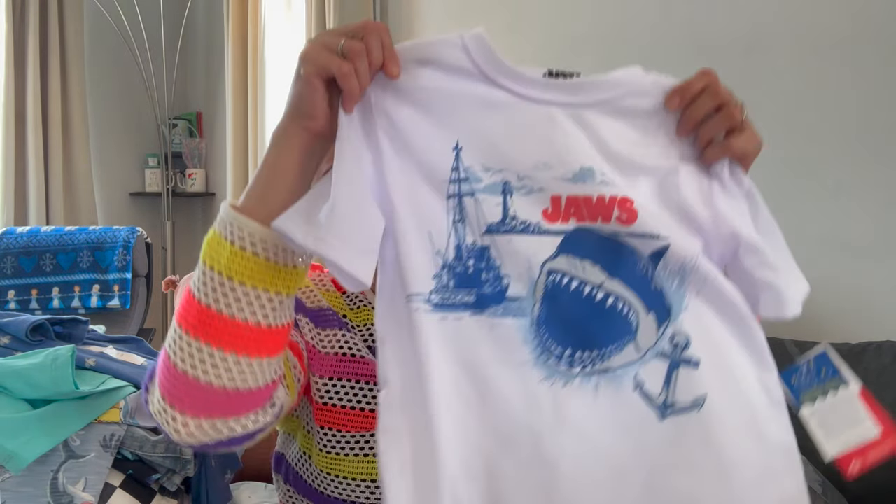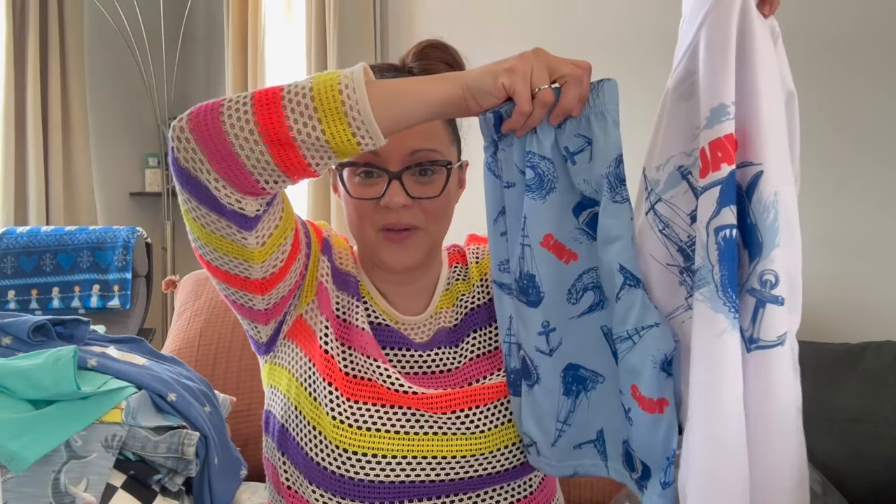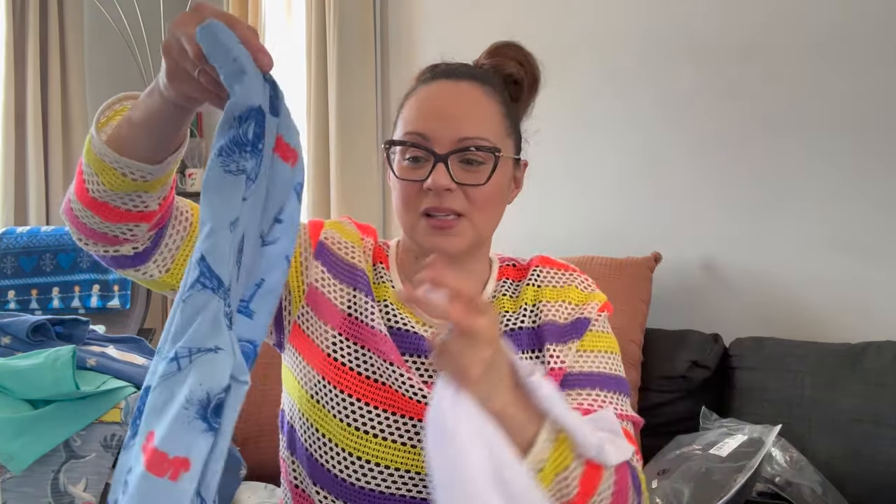I did get Max one pair of pajamas because I saw the Jaws set and I had to get it. It's a short sleeve and shorts combo, found at Walmart, very inexpensive and lightweight — perfect for packing for our trip. I like to have new things when we go on vacation; it just feels nice.